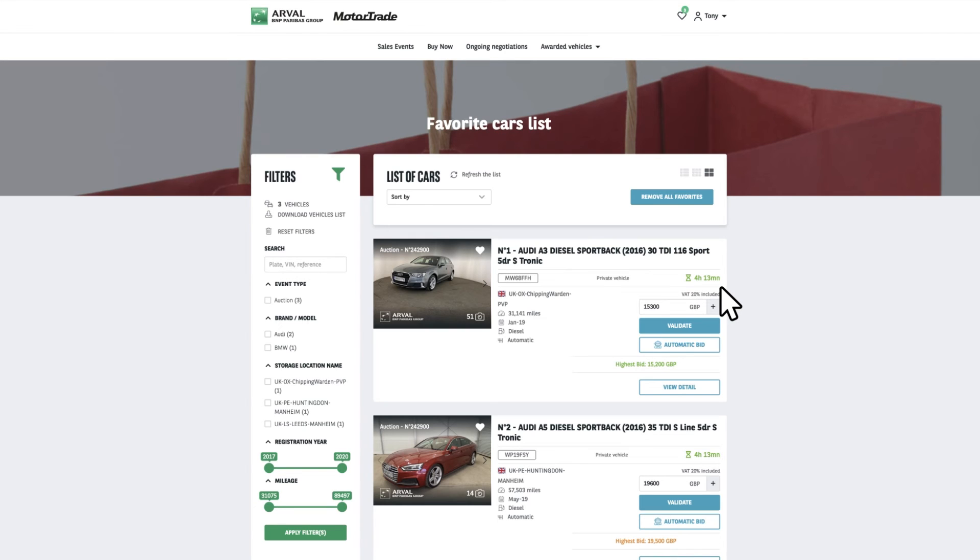Want to make a bid? Simply click on the plus sign, which will add £100 to the existing price. As soon as you make a bid, you will be told that you are the highest bidder, clearly marked in green.